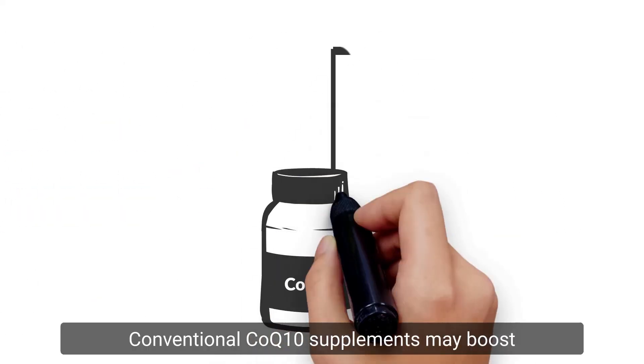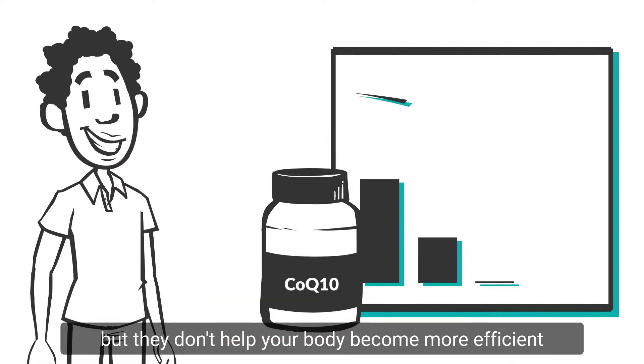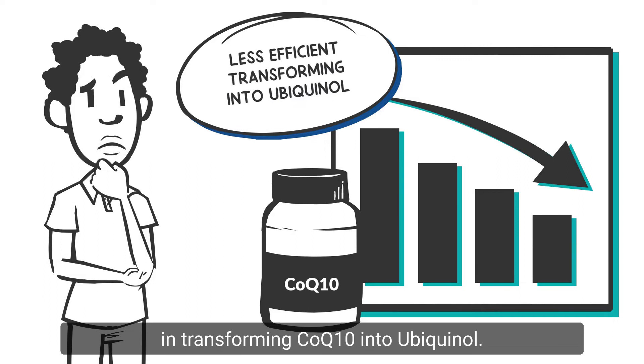Conventional CoQ10 supplements may boost the amount of CoQ10 in your body, but they don't help your body become more efficient in transforming CoQ10 into Ubiquinol.